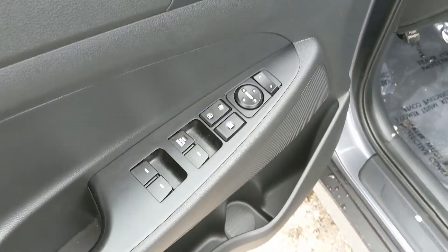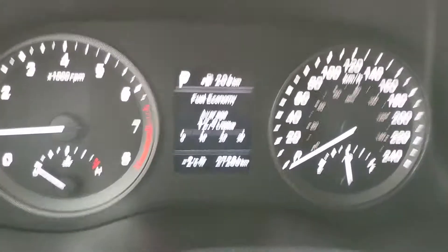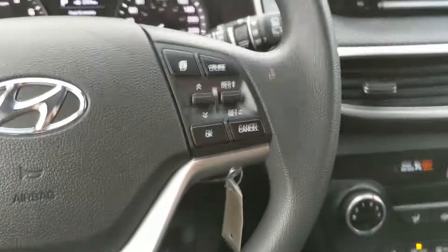Now looking in the front, you have power windows, power mirrors, and power locks. Sitting in the vehicle with it running, you can see it's sitting at 27,286 kilometers.